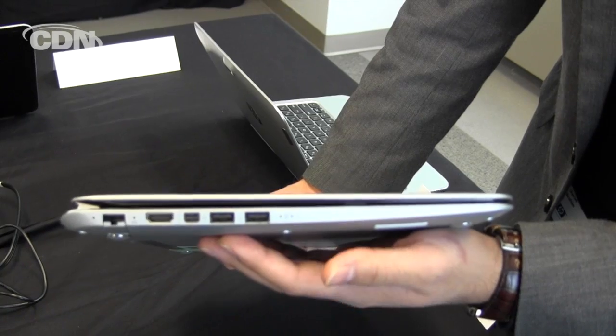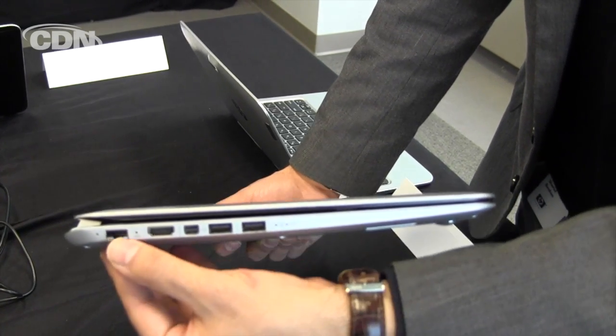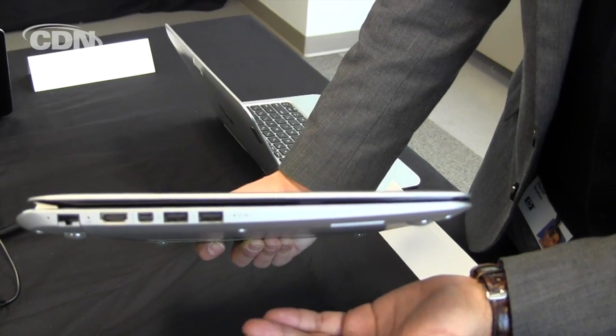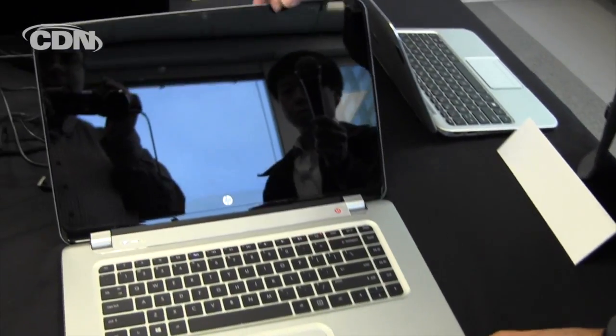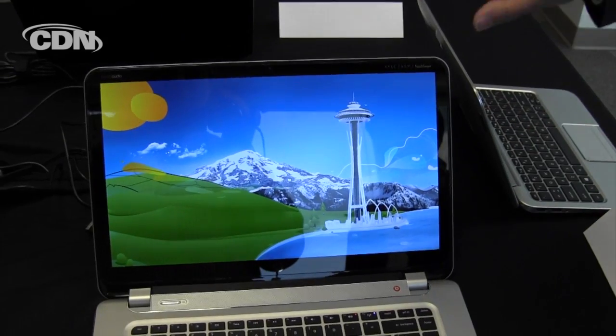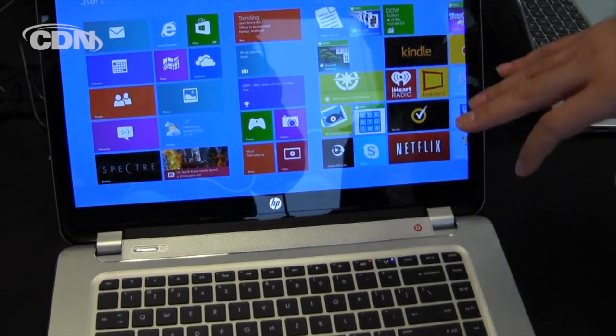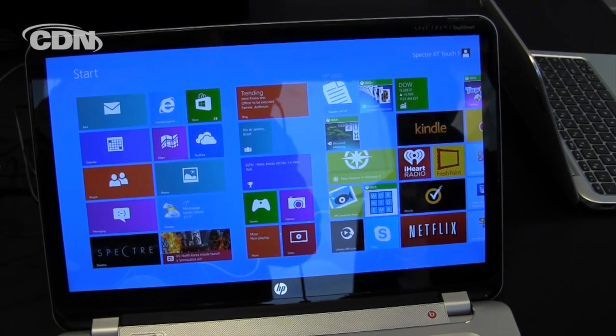You've got USB 3.0, full HDMI, a gigabit LAN that's available to be accessed through the drop jaw, as well as Thunderbolt. Opening up the Spectre XT TouchSmart, you'll see it's got a very spacious keyboard along with a full 1080p 15.6 inch touchscreen, making it very easy for you to take advantage of Windows 8.